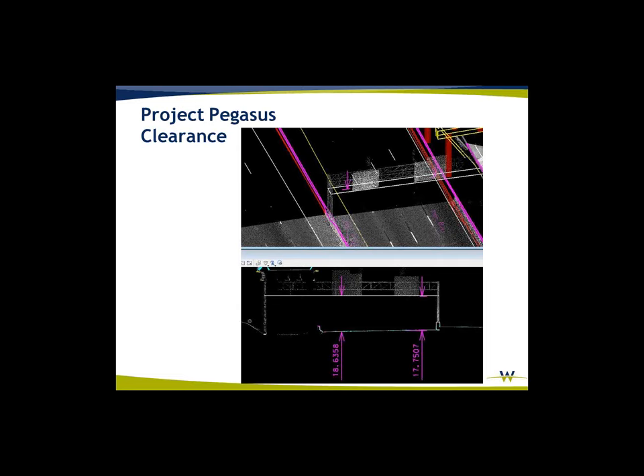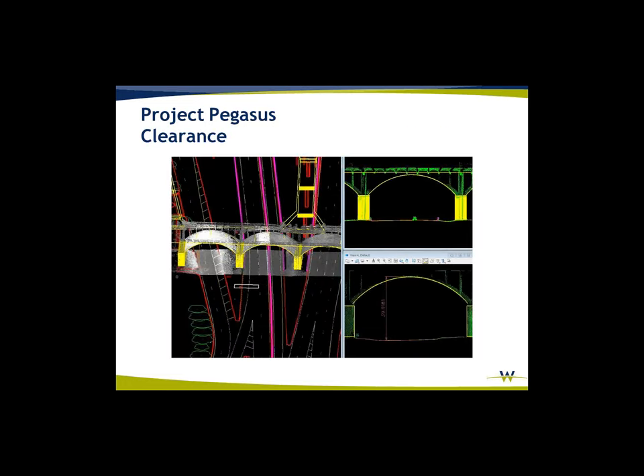We did do clearances — primarily bridge clearances, but we've collected some other clearances as well. Pulling this information out is not that tough of a challenge. Once you've got it collected and controlled properly and you can work in this stuff in a 3D environment, you can really pull out a lot of information quickly. Some of the LiDAR data over the bridge structures or viaducts were for clearances.